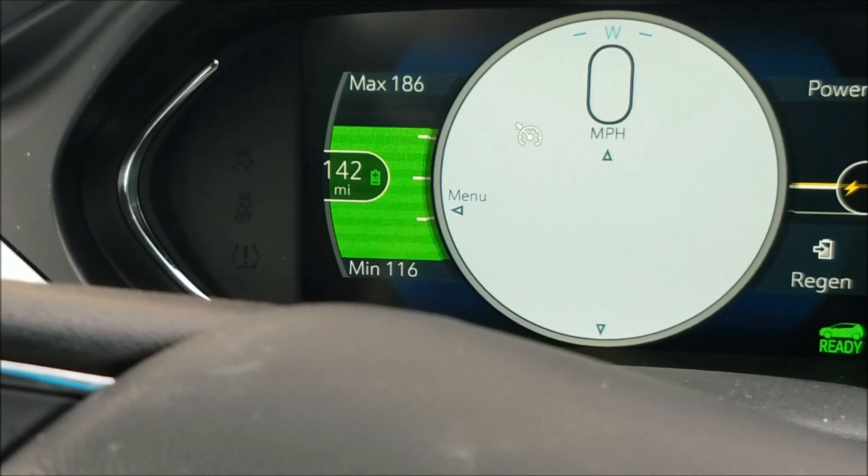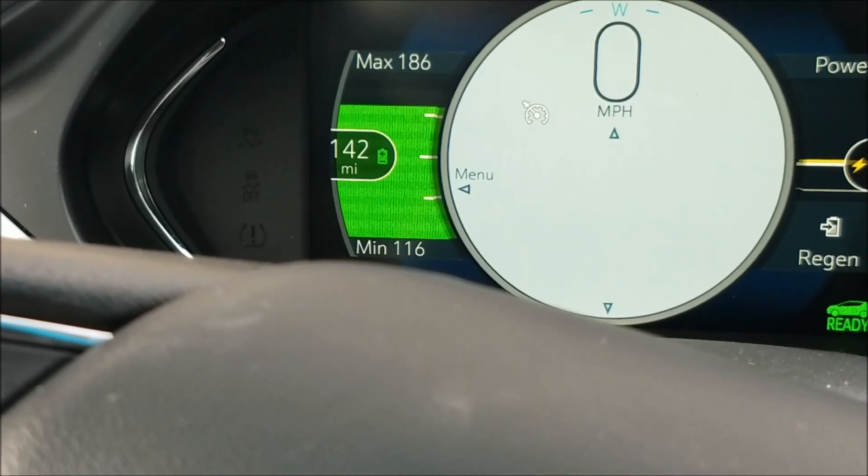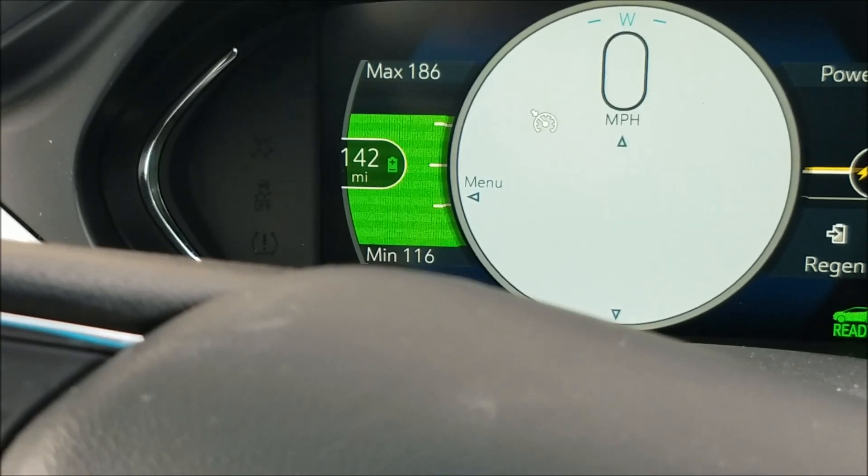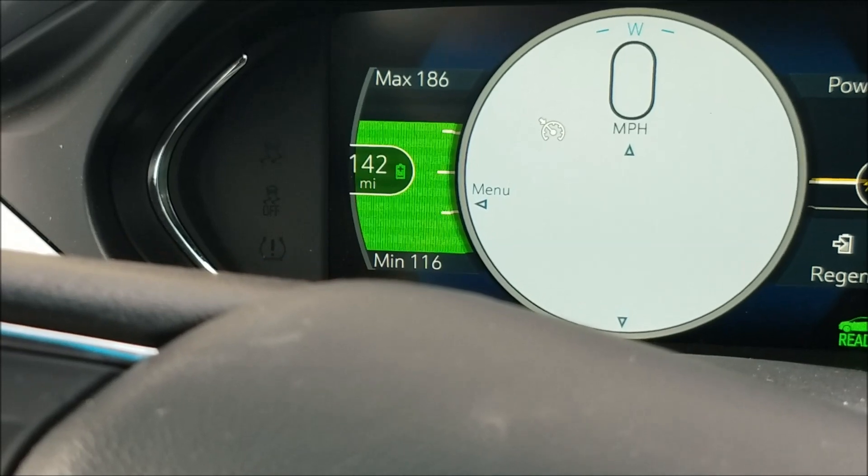Turning on the heater dropped the range estimate to 142 miles. That's somewhat incidental, but it was worth checking what the heater would do. More testing is needed to understand what's happening.